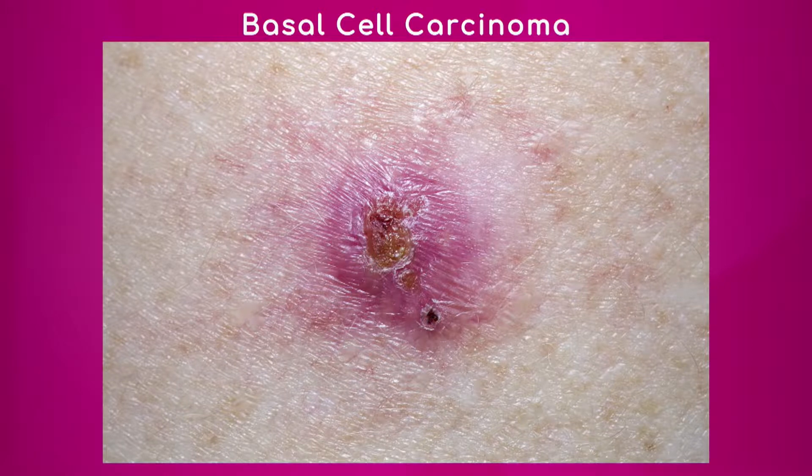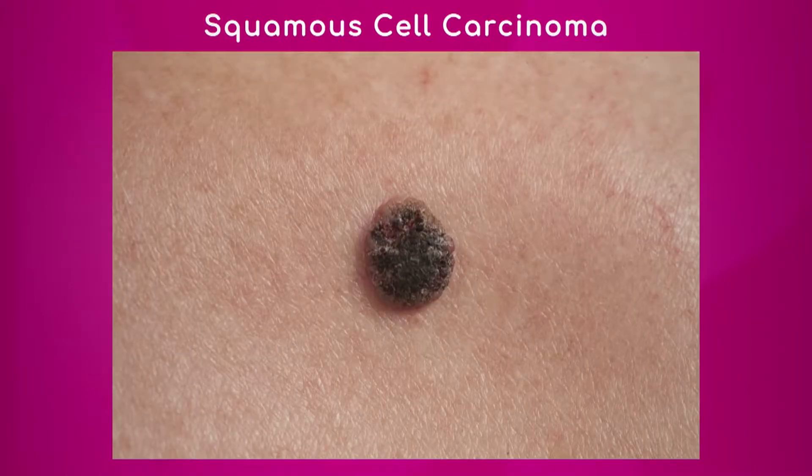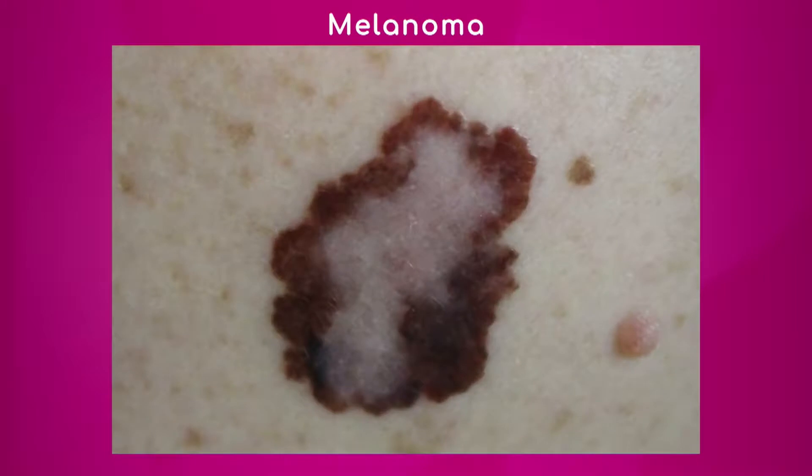The second type is squamous cell carcinoma, also a non-melanoma skin cancer. You can see that it's raised — that's the difference you're looking at here.